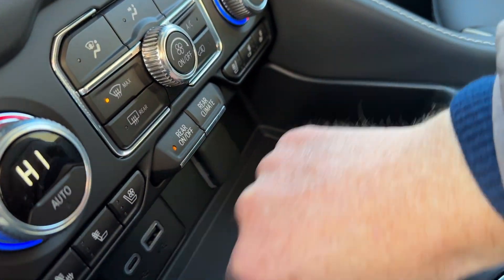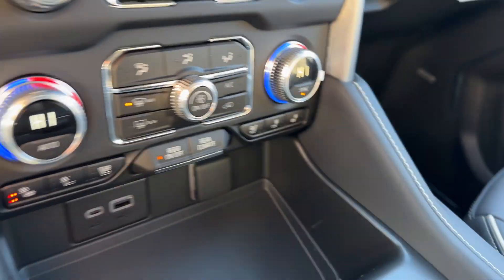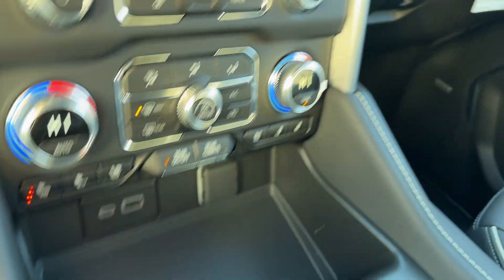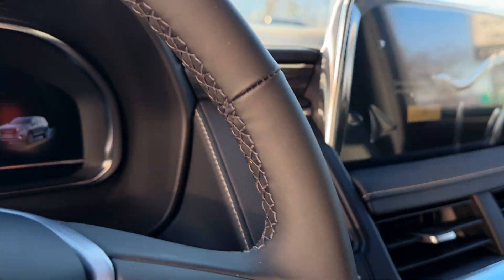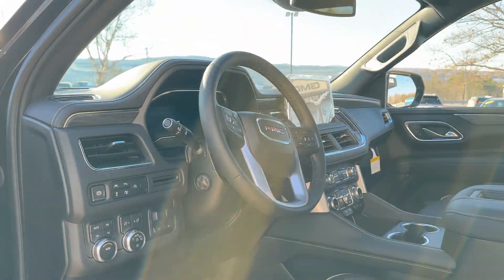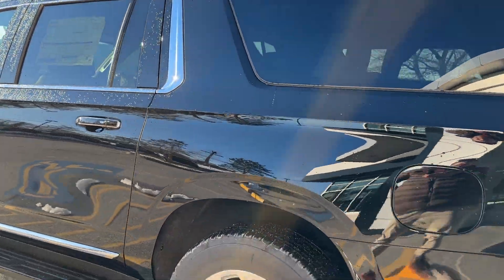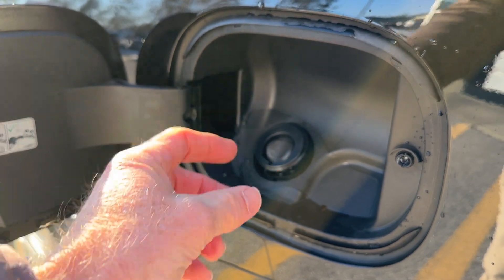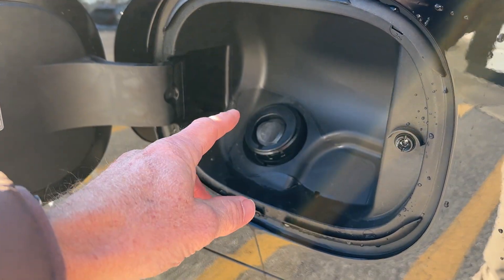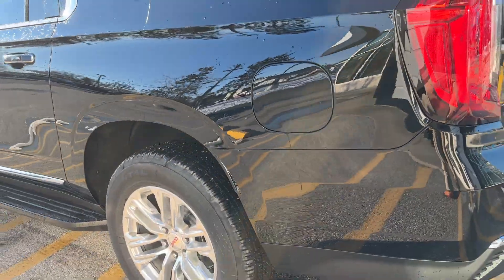Wireless charging is right here, and there's a huge center console. You've got heated and cooled front seats with the luxury package. Automatic headlamps and adaptive cruise control, of course. Here's a minor little feature, but I love it — the capless fuel filler system. You don't have to mess with the gas cap, and it can't dangle or scratch the paint.